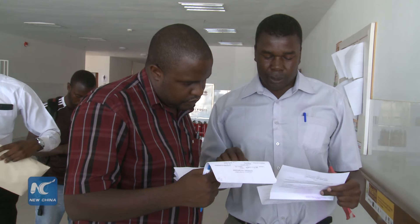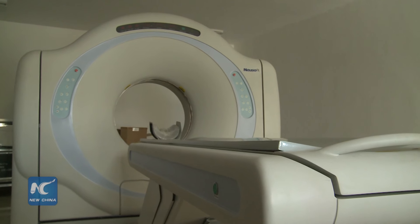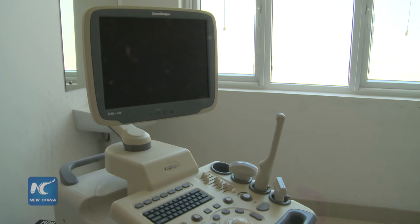I want to thank the Chinese government for the equipment, which is high-tech. We've got equipment such as an endoscopy and a CT scan — machines that can only be found at central hospitals, but are right here in Marondera at a district hospital. This hospital is part of 30 hospitals China pledged to build, along with 30 malaria control centers across Africa, at the first summit of the Forum on China-Africa Cooperation in 2006.